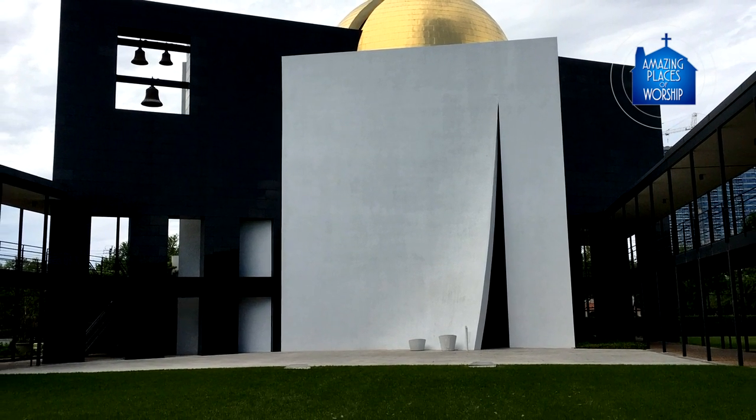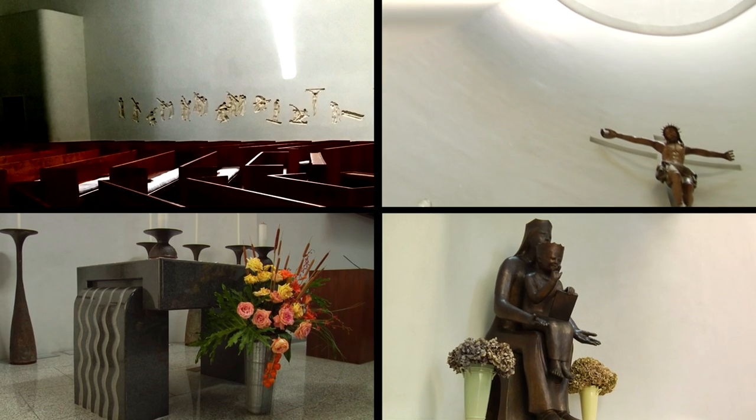But not many people know about the unique art inside the church. My name is David Cargill. I'm a sculptor. I created the Stations of the Cross in St. Thomas' St. Basil Chapel.